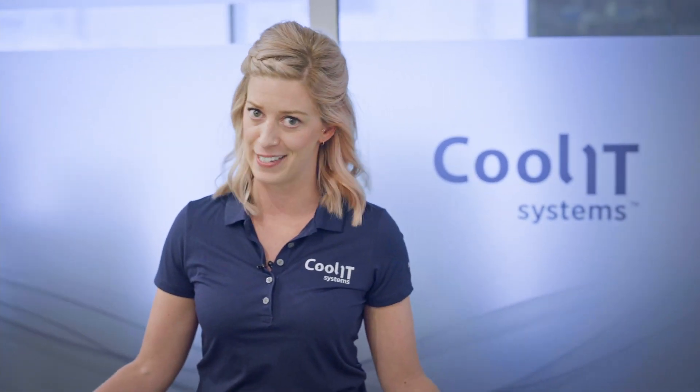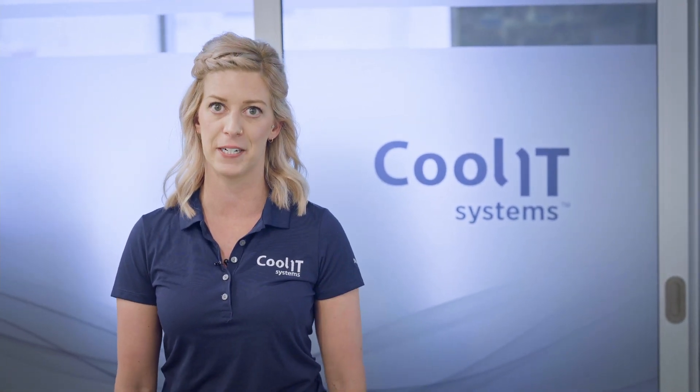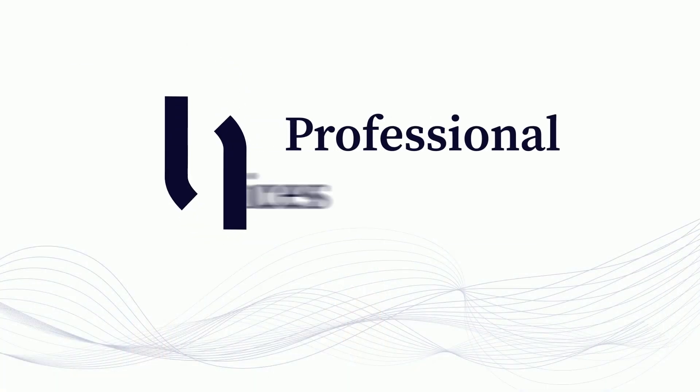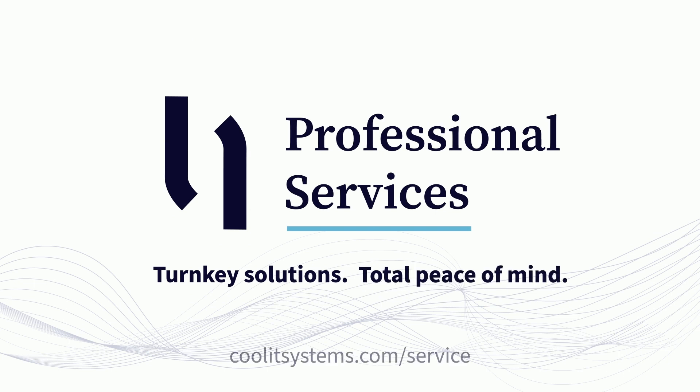Don't settle for less. Your HPC system is valuable and deserves to be handled by the experienced team at CoolIT. Confidence in your cooling solution is just a click away. Visit CoolITSystems.com/service to learn more about CoolIT Professional Services — turnkey solutions for total peace of mind.